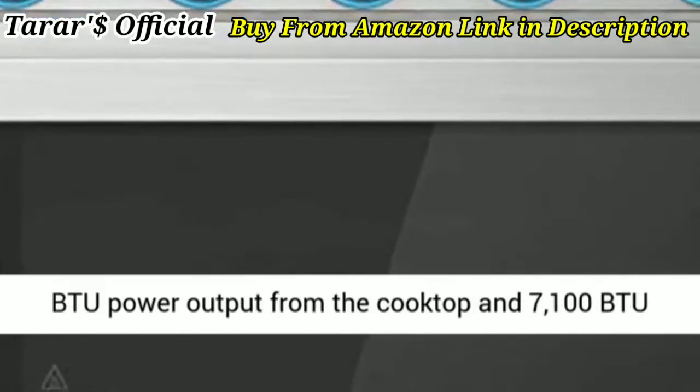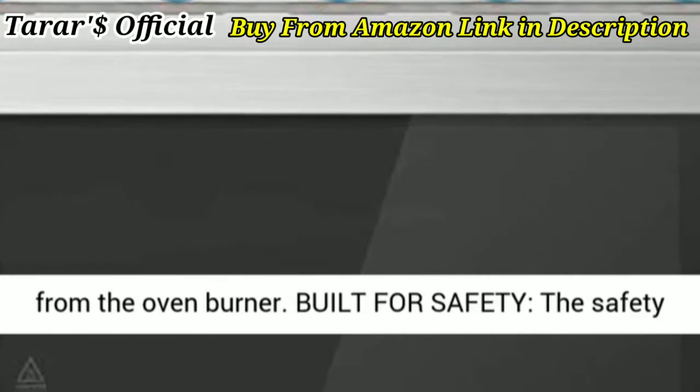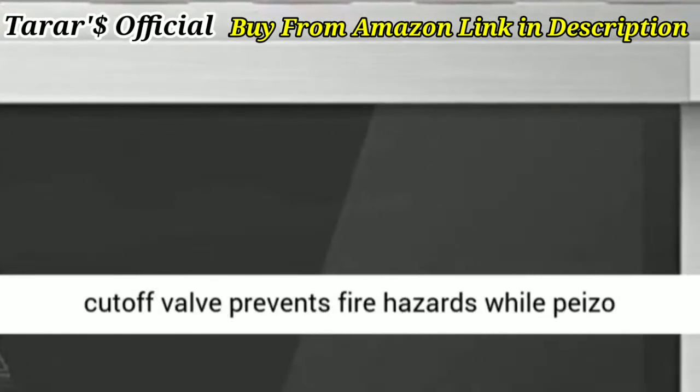It provides up to 8,000 BTU power output from the cooktop and 7,100 BTU from the oven burner.